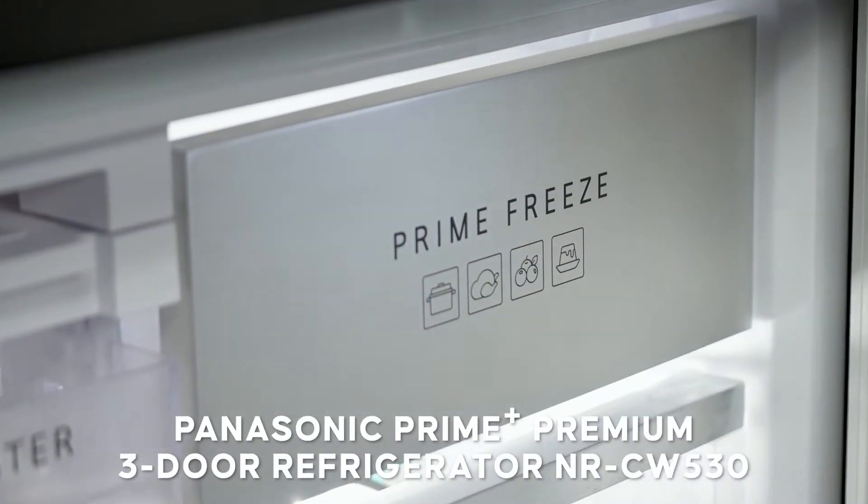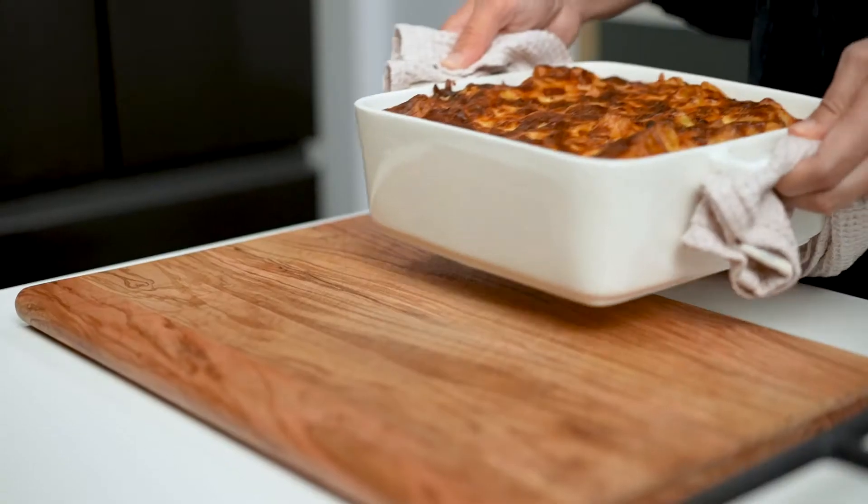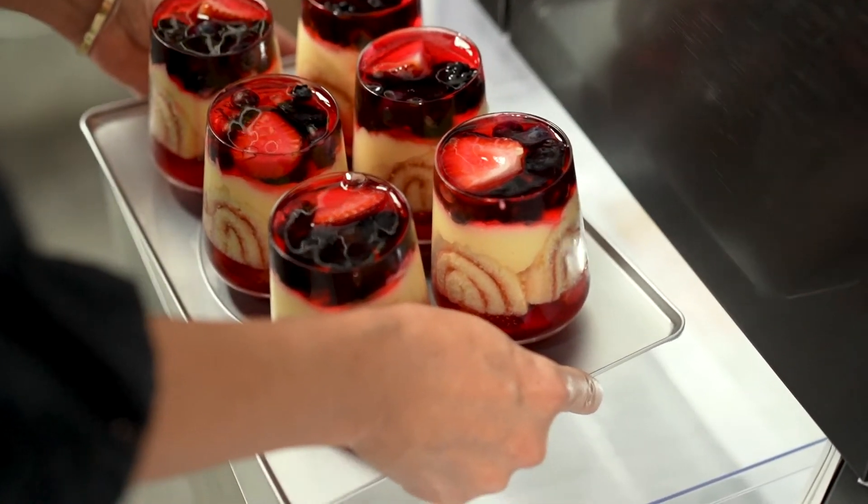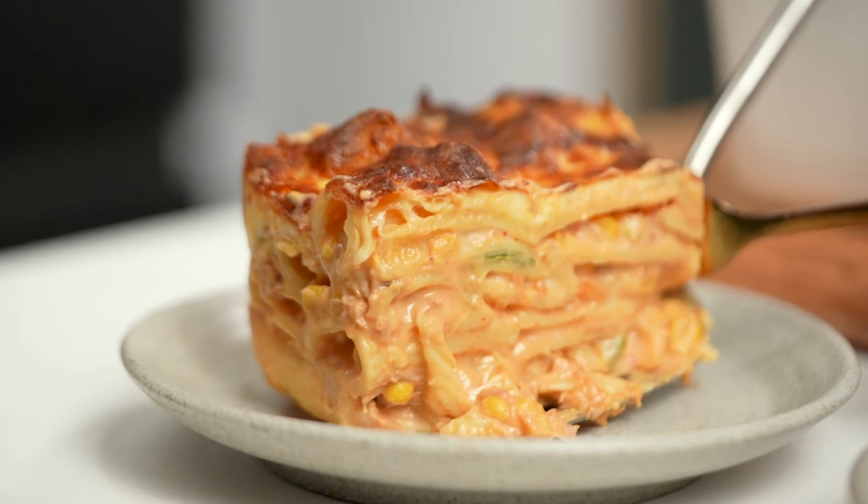One of the functions of your Prime Freeze drawer is cool down mode. What you can do with this mode is cool down hot meals and desserts in three to five minutes — that's ready to slice and portion, so much easier and quicker.